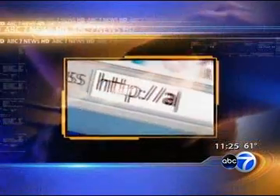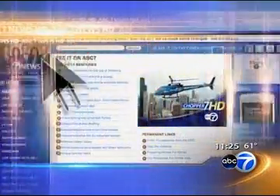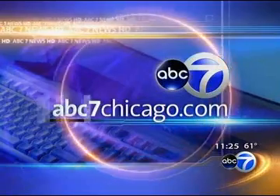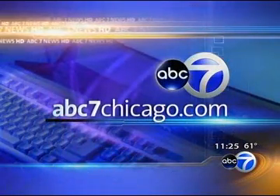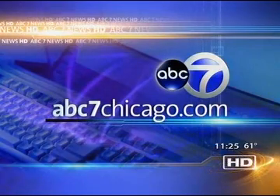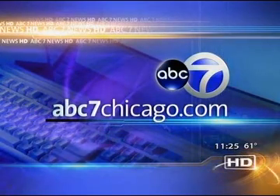Anupi, so good to see you again. Congratulations. We've got all your information — her cookbook, her recipes — all of it is on a link on our website. Just swing over to abc7chicago.com. I'm gonna take a taste test. Karen loves Indian food. Delicious. It's so good. We'll be right back.